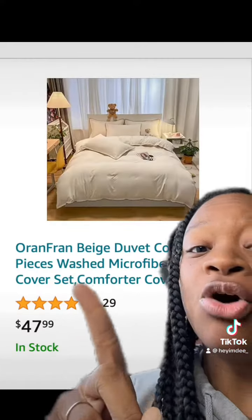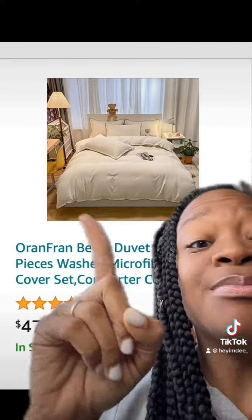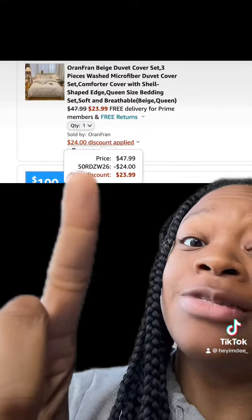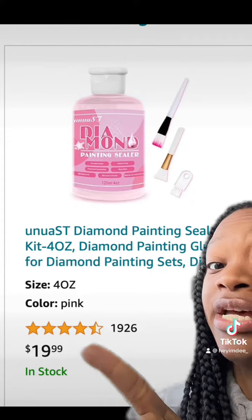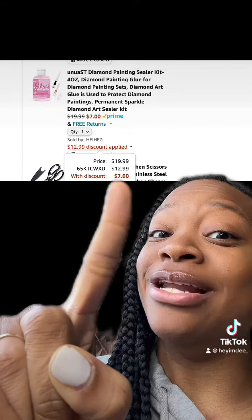We got this really dope duvet cover set piece, which comes in different colors and has really good reviews. Be sure to enter this promo code at checkout and you'll end up paying this price. We also got this really dope paint sealer which has really good reviews — enter this promo code at checkout and you'll end up paying this price.